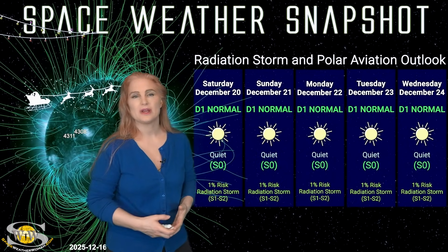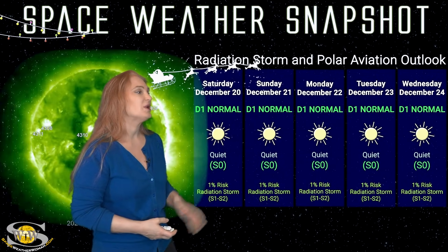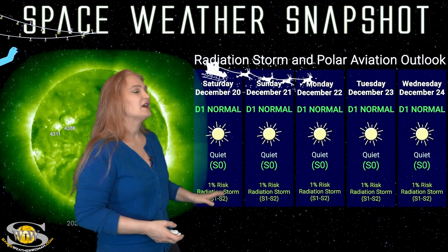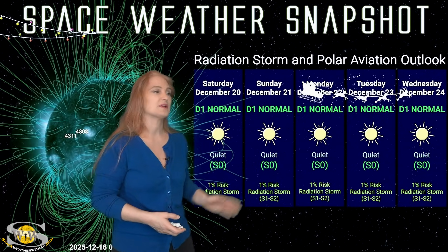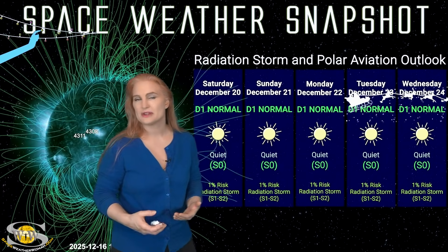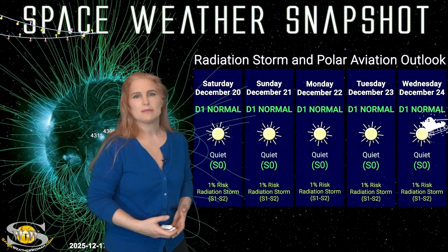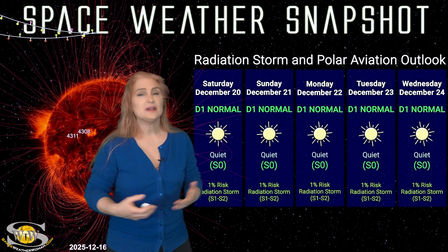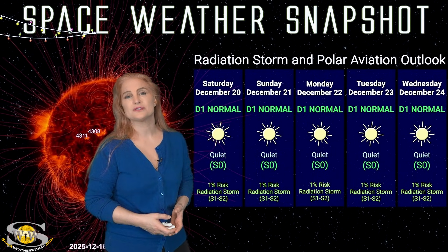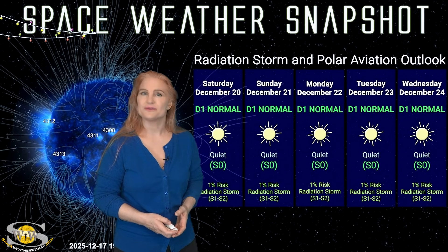Switching to our radiation storm and polar aviation outlook over the coming week — everything is in the green. When it comes to radiation storms, we are at the D1 normal range for aviators at flight level 360, and the S0 quiet range for everyone else. In fact, we only have about a 1% risk — essentially a non-existent risk — for radiation storms. I'm going to push that out through the five-day because I just don't think those regions rotating into earth view this week are going to give us much of a big risk. If you have any holiday travel, you are all in the green — flight crew as well as high-risk passengers. But next week things might begin to change, so pay attention to those ICAO advisories.